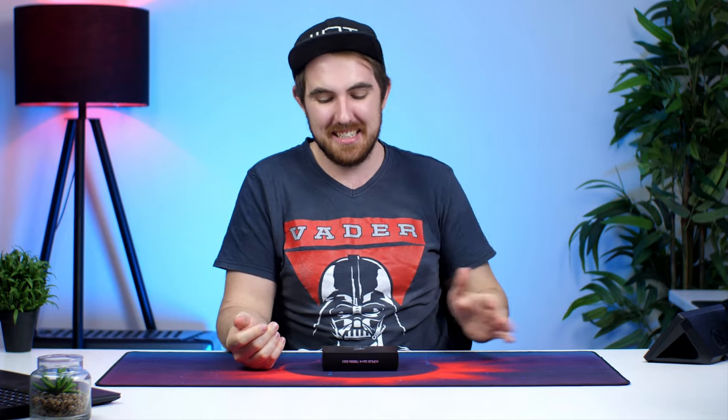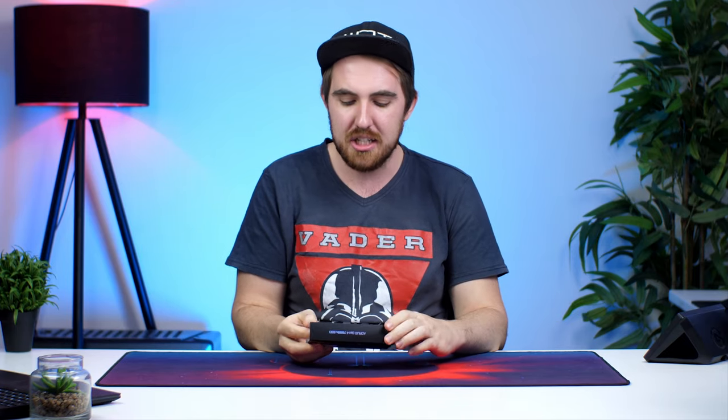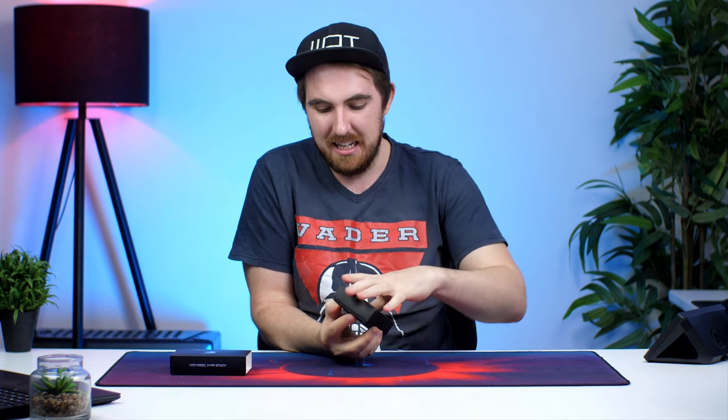Welcome to We Do Tech. Finally we have PCI Express 4 on Intel systems, and because of that we thought we'd take a look at one of the fastest PCIe 4 NVMe SSDs you can get on the market right now, and that is the Aorus Gen 4 7000S SSD — and this thing is incredibly quick.